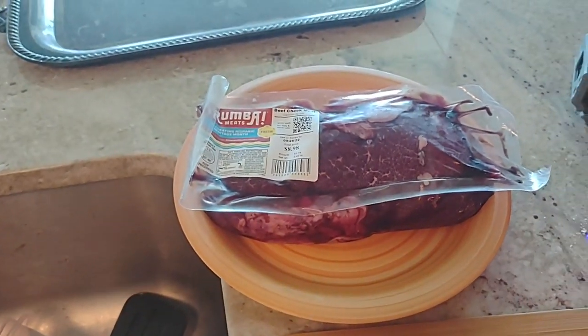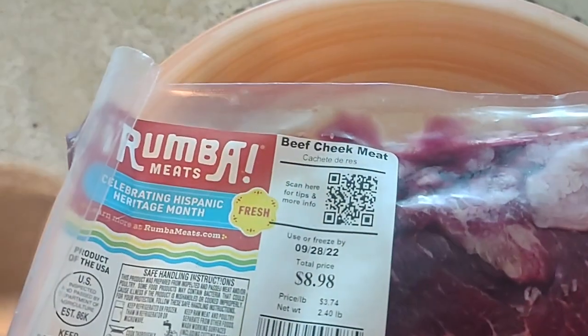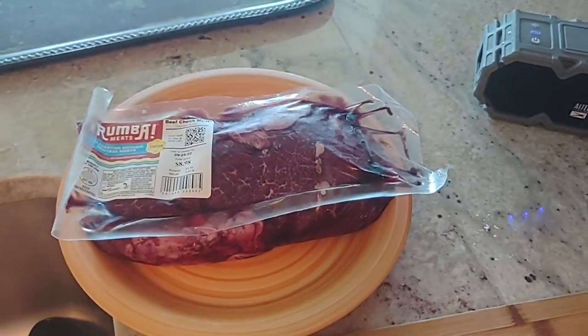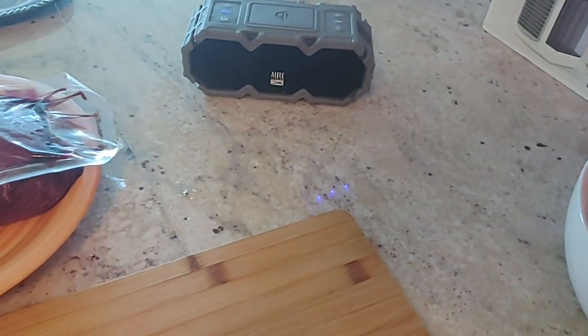So this is beef cheek. I thought it was beef tongue — wait, no. This is beef cheek. I have no idea what beef cheek even is. I have some tongue, but it's in the freezer.